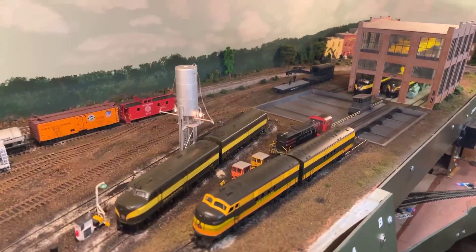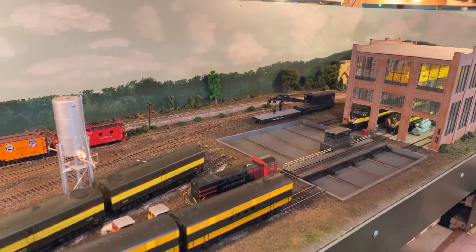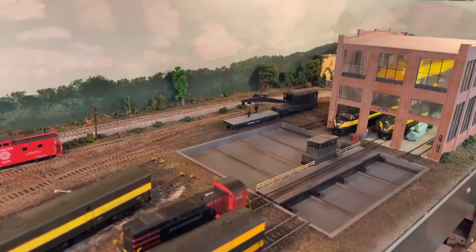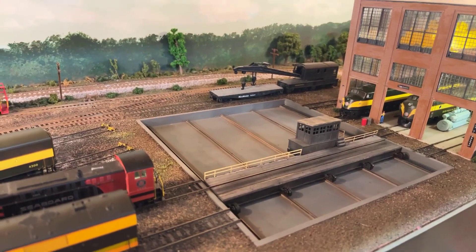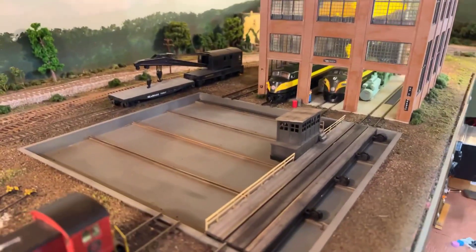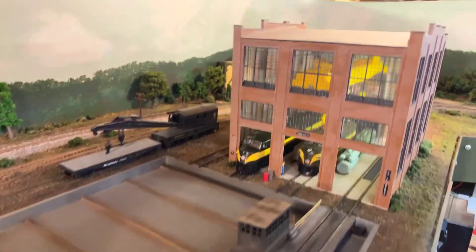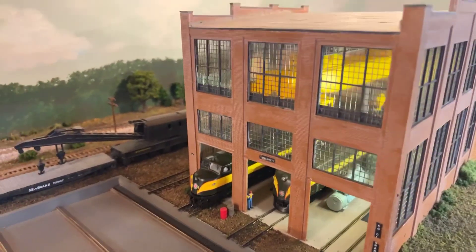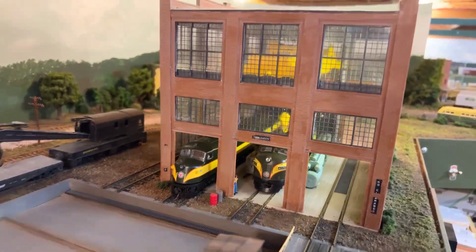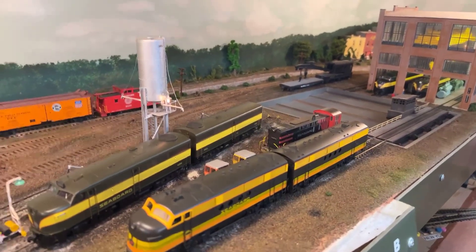We're here at West Jacksonville — this was the Seaboard's new diesel facility where they did heavy maintenance on Alco and Baldwin engines. As you can see, it's not a turntable — it's a slide table. The engines come in and can go back and forth through the different tracks to be serviced. This is a look inside the West Jacksonville terminal diesel and light repair facility.